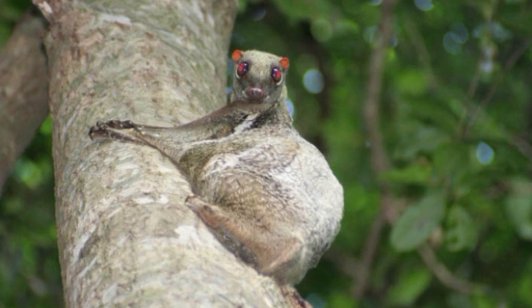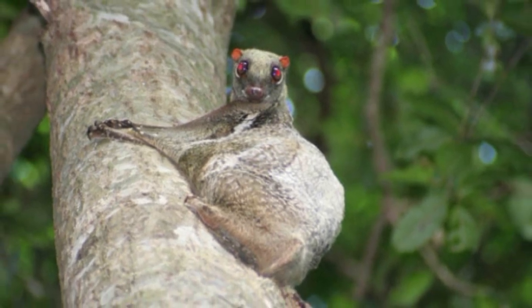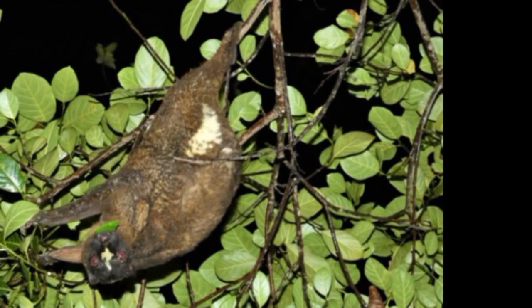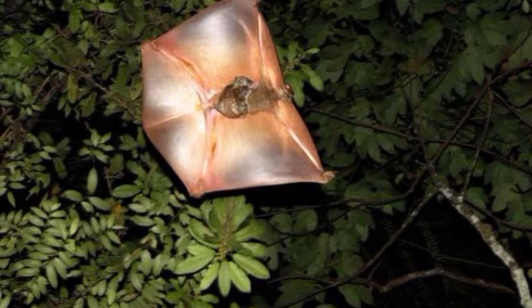One unique feature of the colugo is the patagium, the web-like membrane that connects its limbs to allow for gliding. Unlike other mammals with patagia, its patagium extends from the neck to the limbs, in between digits, and even behind the hind limbs and the tail. Its keeled sternum, which is also seen in bats, aids in its gliding efficiency. Its patagium is the most extensive membrane used for gliding in mammals and also functions as a hammock-like pouch for its young.